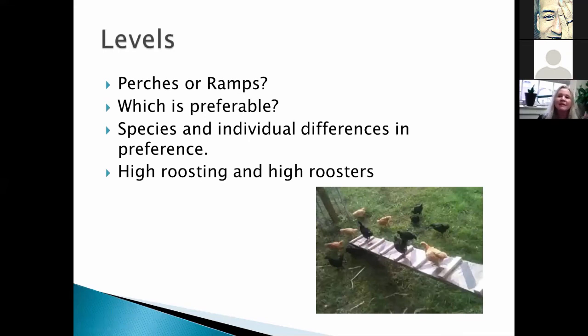One of the main questions is about levels: how do I add levels? Do I want perches or ramps? There isn't a great universal answer because there are species and individual differences in preference, ability, and age. But you do see that hens especially like to roost at least two feet off the ground, and a high place where a rooster can oversee his territory can reduce a lot of dominance aggression — it gives them a different way to display dominance and can make social situations much easier.